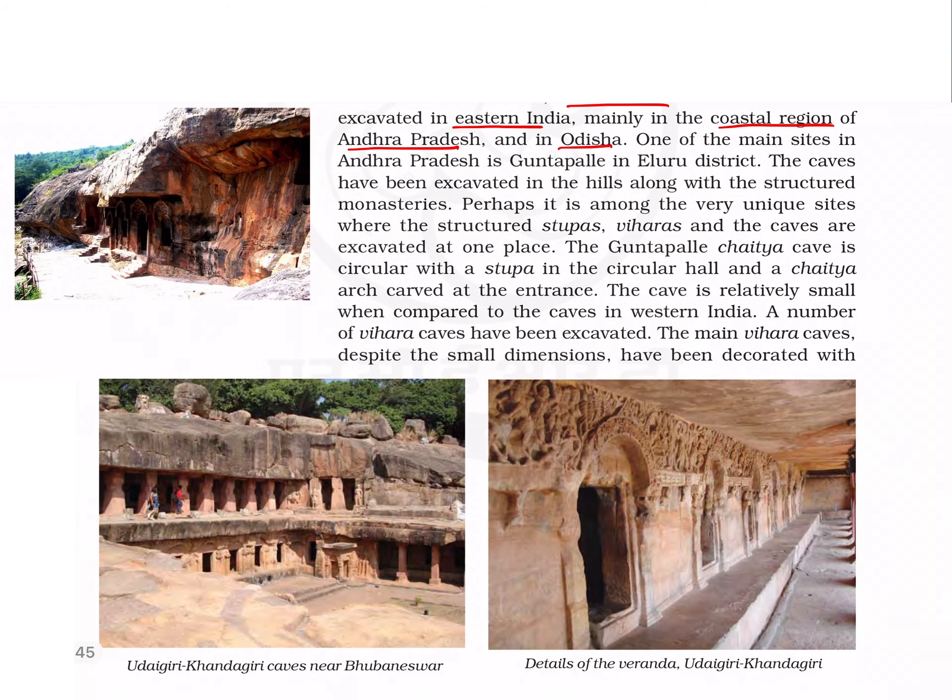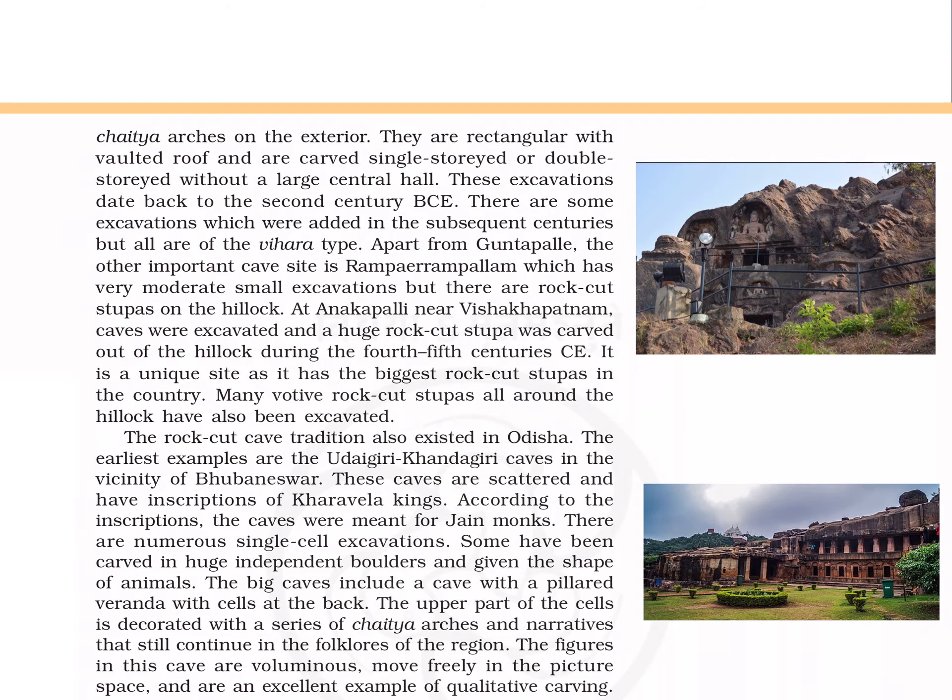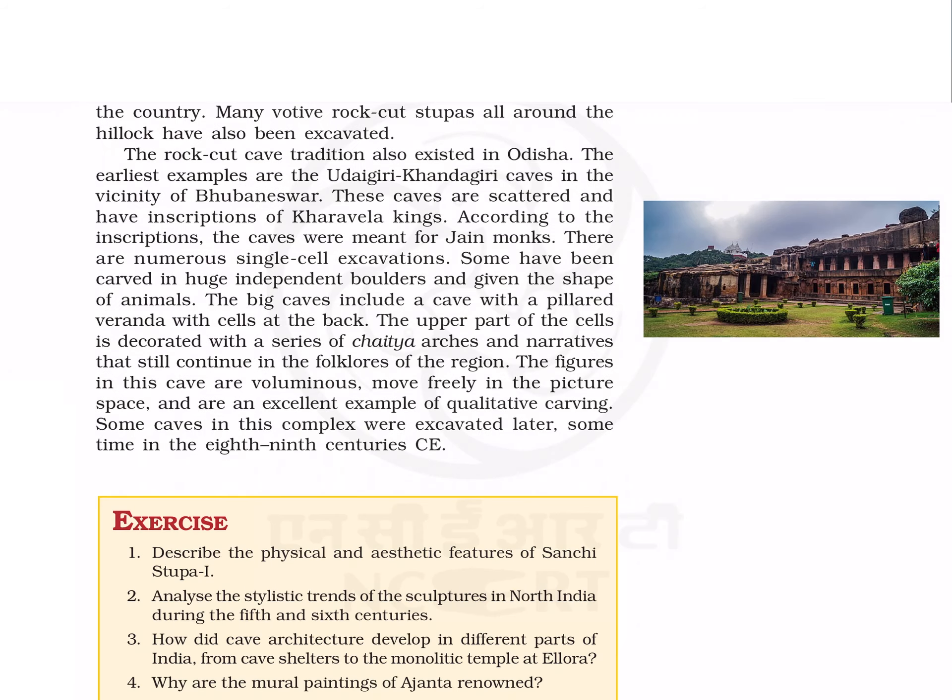There are many Buddhist caves excavated in Eastern India, mainly in the coastal regions of Andhra Pradesh and in Odisha. The important site in Andhra Pradesh is Gunthapalli in Eluru district, while in Odisha it is the Udayagiri-Khandagiri caves near Bhubaneswar. The Gunthapalli caves are unique because structural stupas, viharas, and caves are excavated at one place. The caves here are small compared to those in Western India.